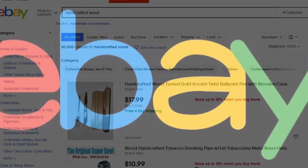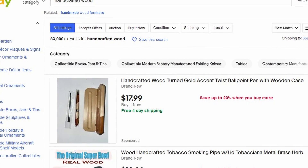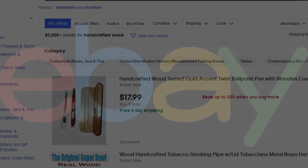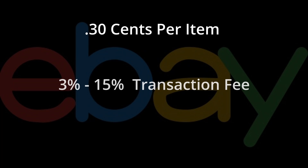eBay is another well-known online venue. I don't feel it's the right solution for handcrafted items, although some may find success here. Their fees are $0.30 per listing and anywhere from 3% to 15% in transaction fees depending on the category. While it's a great place to buy and sell tools, it isn't a good fit for our products, so I don't use it.